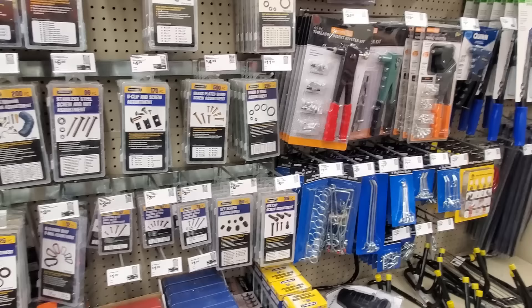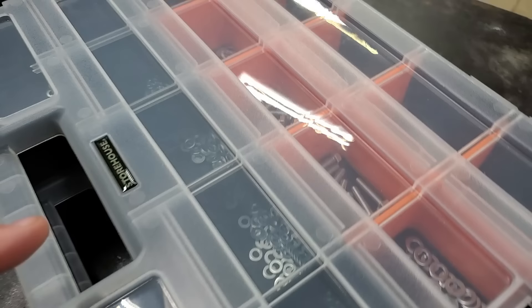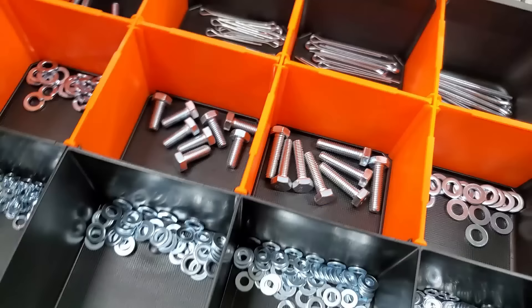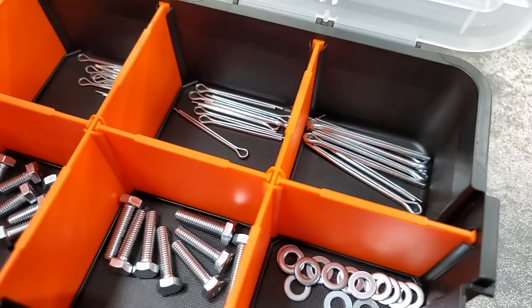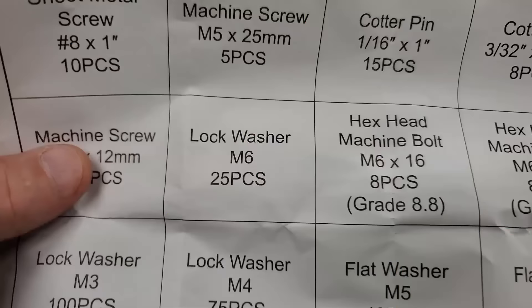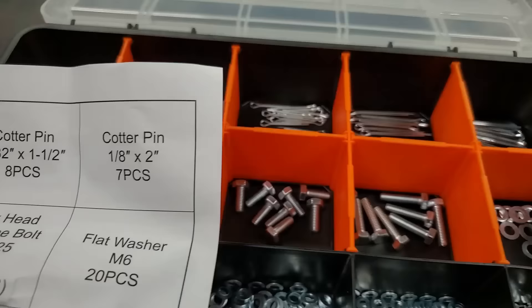There are seven more things I found at Harbor Freight that aren't really for fishing but are for DIYs — and this is a fishing DIY channel, so this stuff is useful. I get bolts at Harbor Freight a lot because they're cheap — like $6 something. They've got all kinds of fasteners, even boxes of O-rings, and bass fishermen use O-rings for wacky rigging. I also bought two boxes that have bolts, washers, nuts, and cotter pins — and both boxes come with a schematic telling you what everything is.